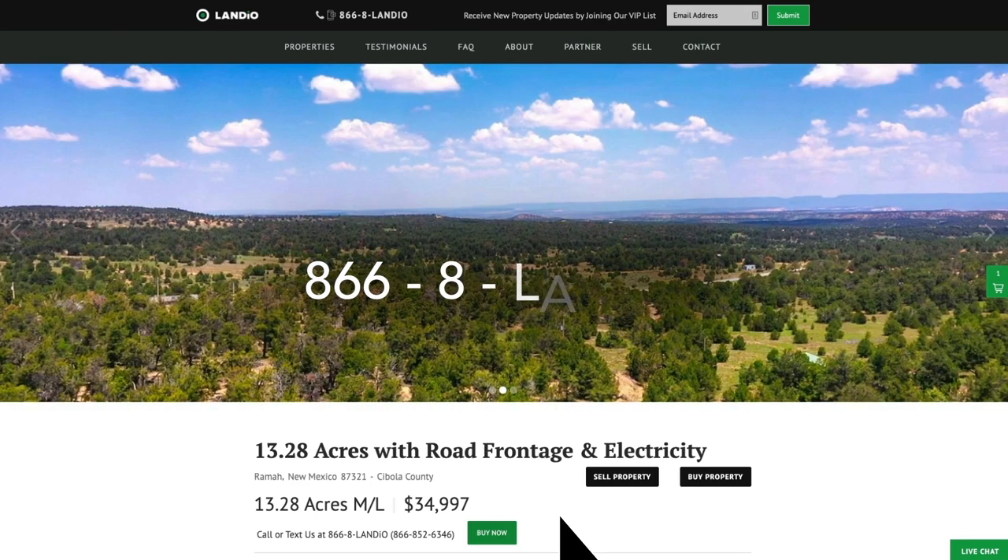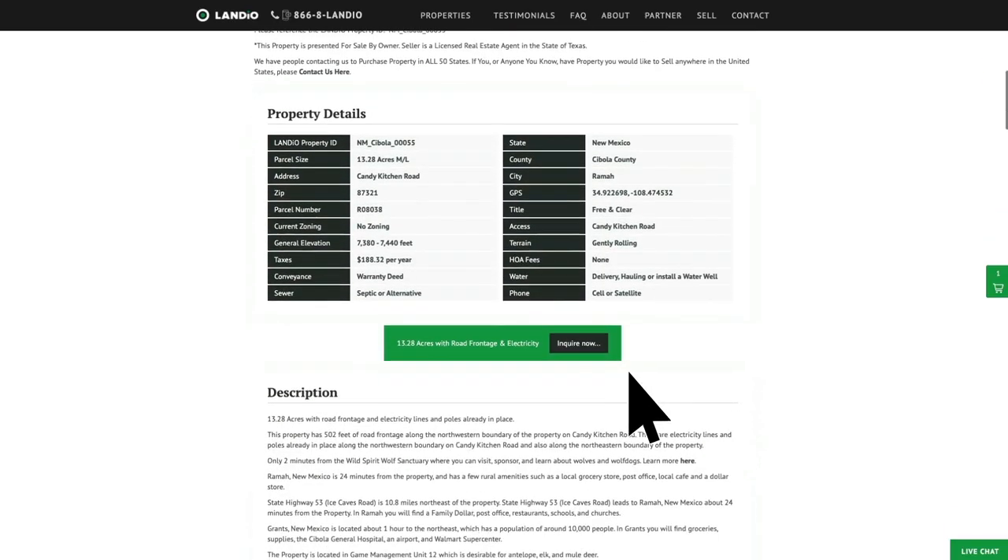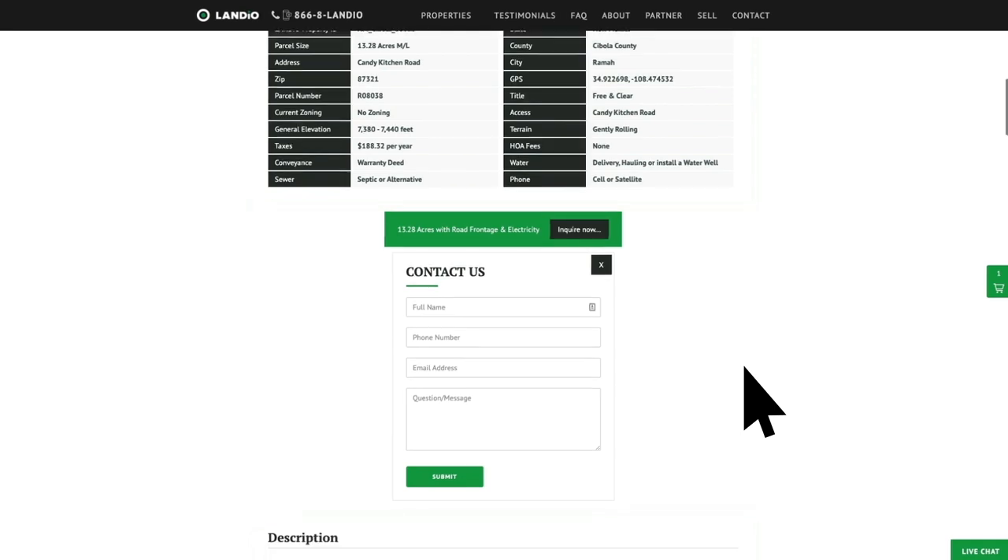If you have any questions, give us a call at 866-8LANDIO — that's 866-852-6346. That number does also receive text messages. We also have a form you can fill out or just send us an email directly at hello@landio.com.